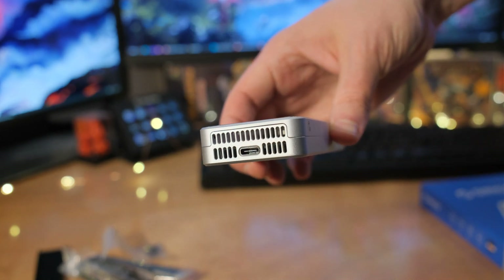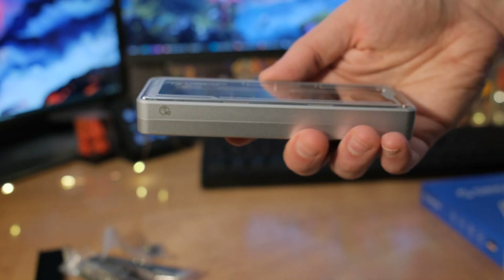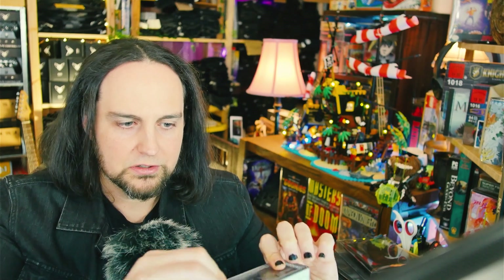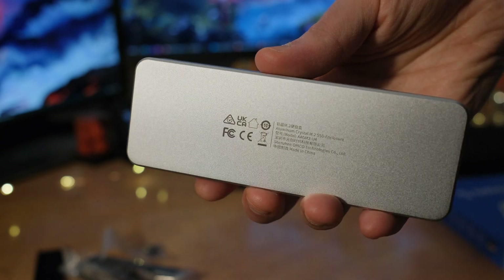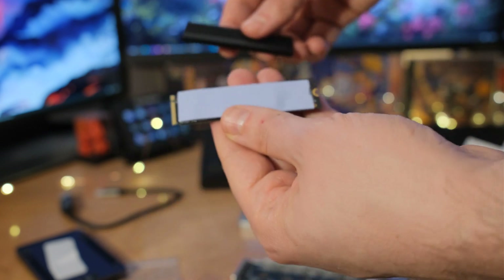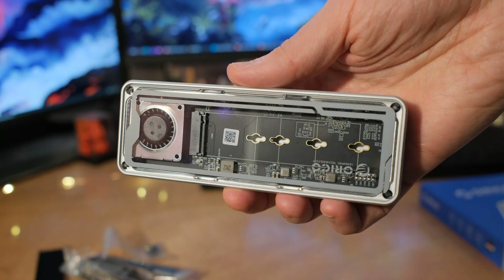It takes up to an 8TB M.2 drive. The case itself is shockproof and feels really well made — it came from a Kickstarter and has a very sleek aluminum enclosure. There's a fan for heat dissipation, plus a thermal pad and a small heatsink on top. The transparent design is something I really like.